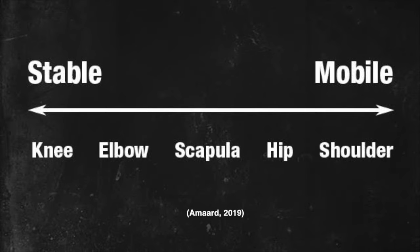However, this mobility comes at the cost of having reduced stability. To combat the instability of this joint, the shoulder relies heavily on the surrounding muscles to stabilise the head of the humerus within the glenoid fossa.